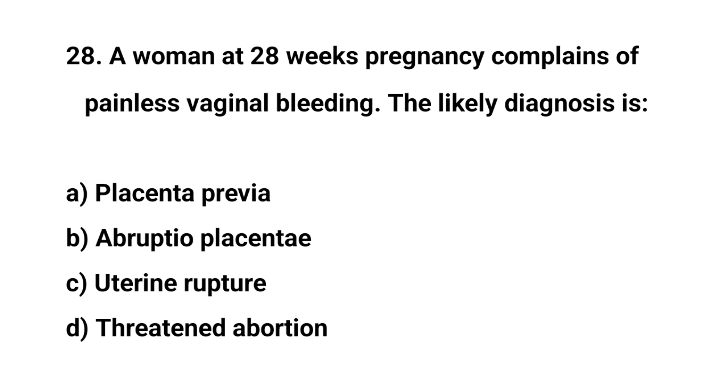Question number twenty-eight. A woman at 28 weeks pregnancy complains of painless vaginal bleeding. The likely diagnosis is? The right answer is A: Placenta previa.